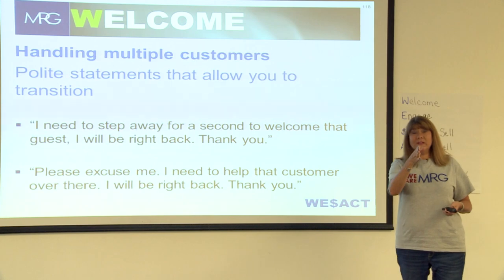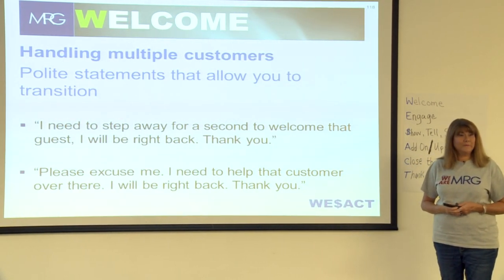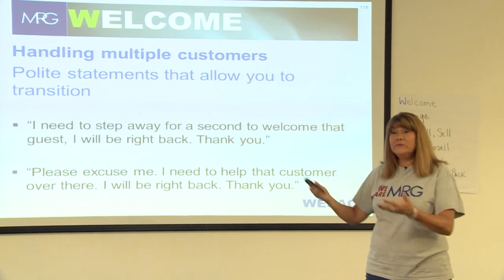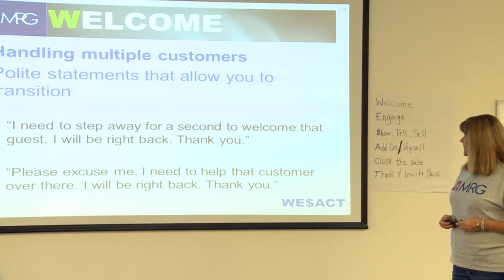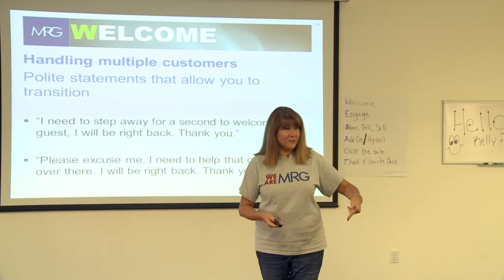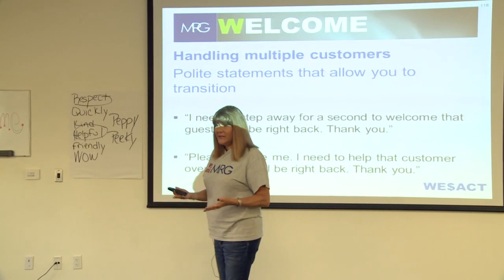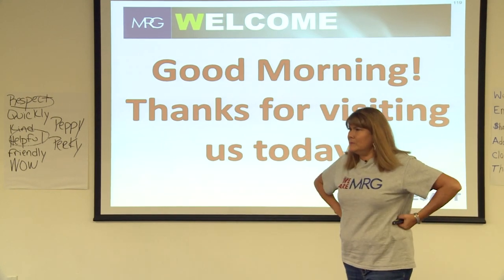Here's an example: 'I need to step away for a second to welcome that guest — I will be right back, thank you.' Isn't it nice that you told them what you were doing? If you just walk away without explaining, you're communicating that something else is more important than them. Instead, tell them: 'I'm just going to greet that guest — I'll be right back.' If a customer insists they need help immediately, handle it graciously. People generally understand if you're the only one in the store. Just be as polite as you can and make it work the best you can.